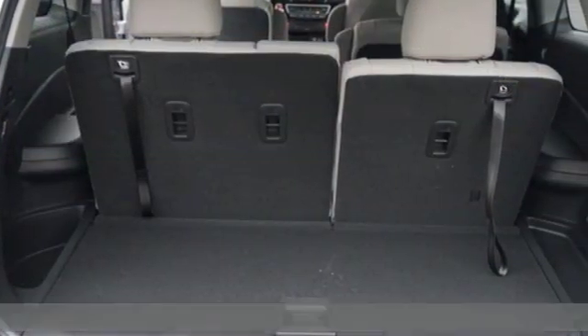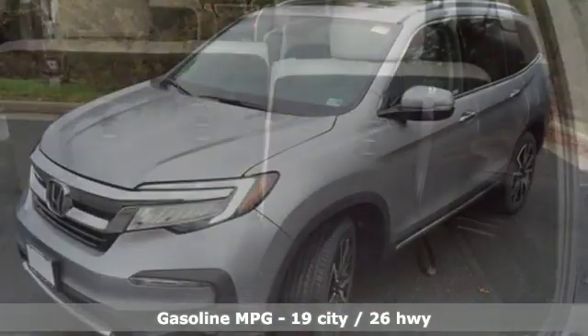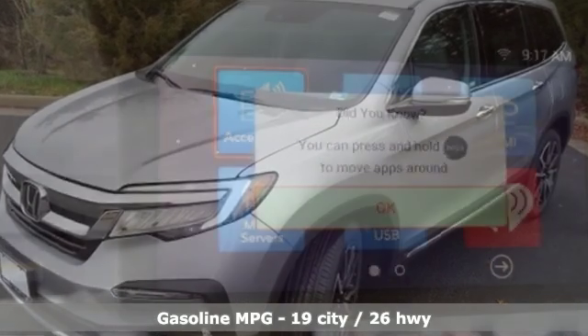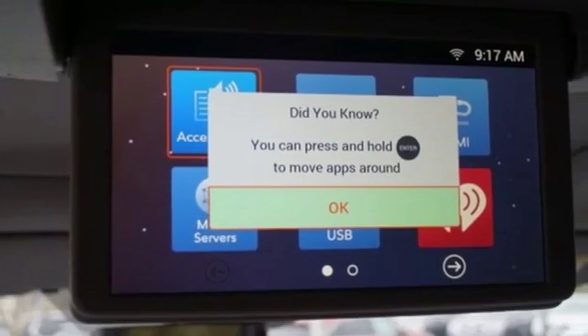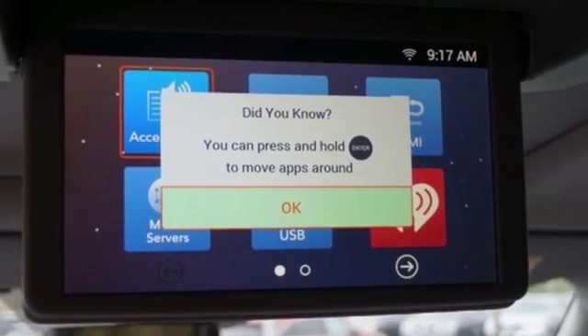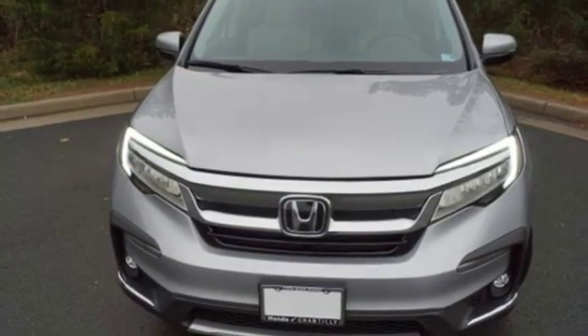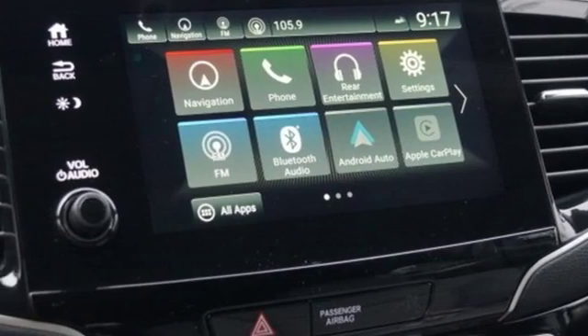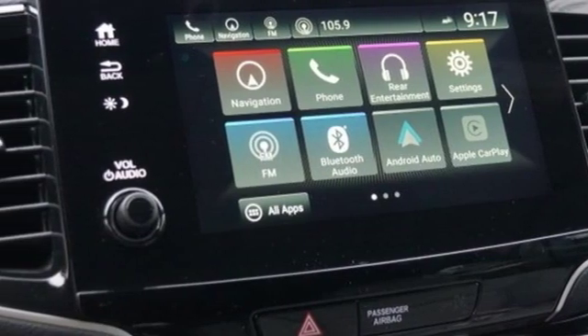Features include streaming audio, power heated mirrors, heated and ventilated leather bucket seats, configurable instrument gauges, doors and push button start proximity key, dual zone climate control, automatic transmission, hands-free lift gate, gas pressurized shocks, and V6 engine.